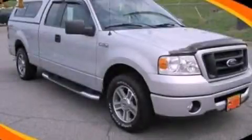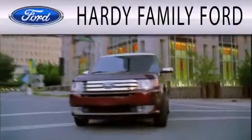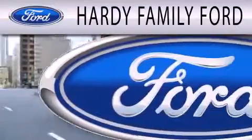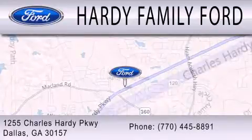Stop by today and test drive this vehicle for yourself. Hardy Family Ford is dedicated to doing everything possible to ensure that the experience you have selecting your next vehicle is as pleasant as possible. We're located at 1255 Charles Hardy Parkway in Dallas.